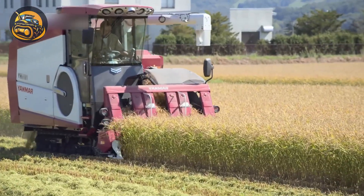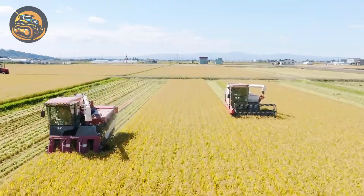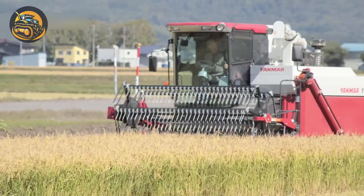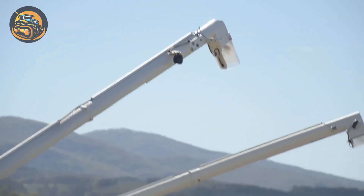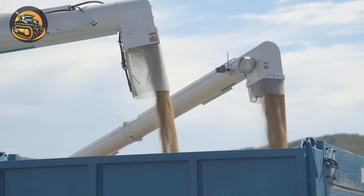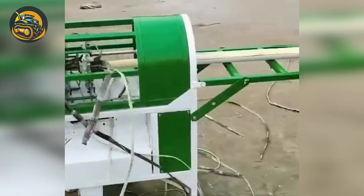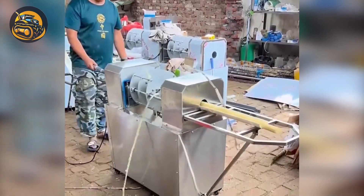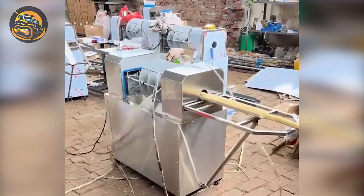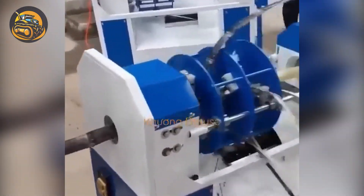This rice harvesting machine is indispensable for farmers today. Sugar cane stripped bare — this three-blade machine removes the entire outer shell in one clean pass, leaving just the juicy goodness inside. Convenience at its finest!